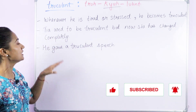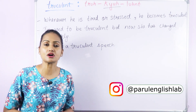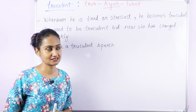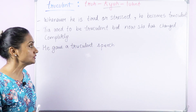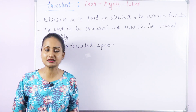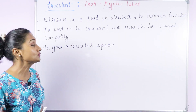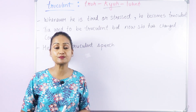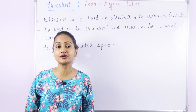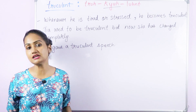For example, 'Whenever he is tired or stressed, he becomes truculent' — meaning he becomes aggressive or really unpleasant. Another example: 'Tia used to be truculent, but now she has changed completely' — she used to be really aggressive or threatening. For speech: 'He gave a truculent speech — he should be prosecuted for this' — meaning a rude, harsh, or mean speech. This word can be used for people as well as writing or speech.